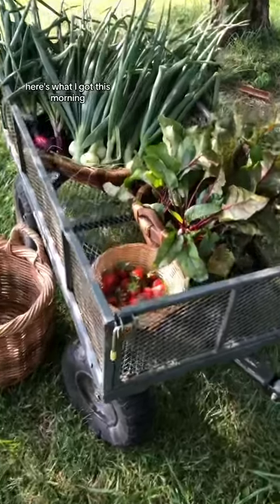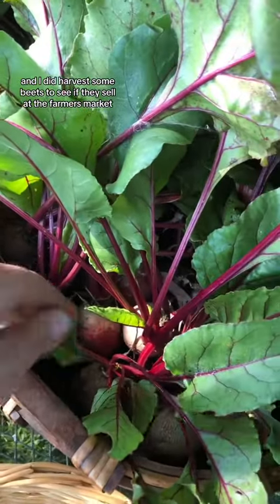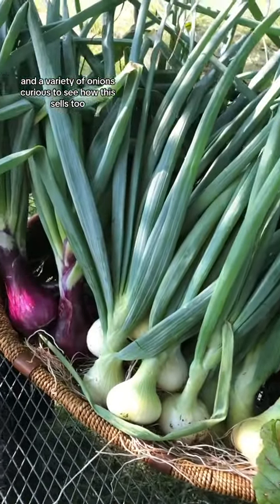Here's what I got this morning — a bunch of berries that are gonna get eaten right away. And I did harvest some beets to see if they sell at the farmer's market. They look so good. And a variety of onions — curious to see how this sells too.